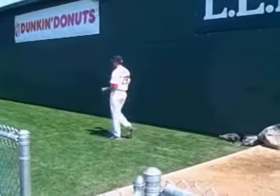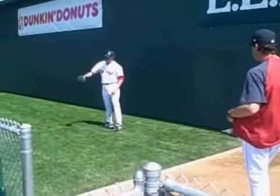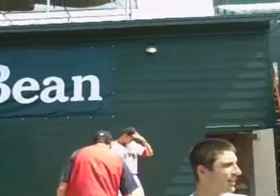Starter Dustin Richardson, the big lefty, is going to go today. This is part of the brand new home clubhouse that they built for the Red Sox this year.